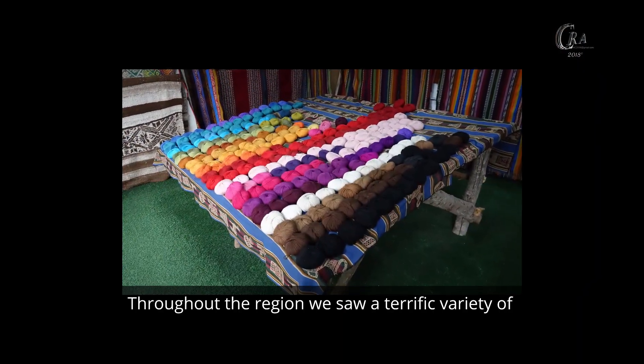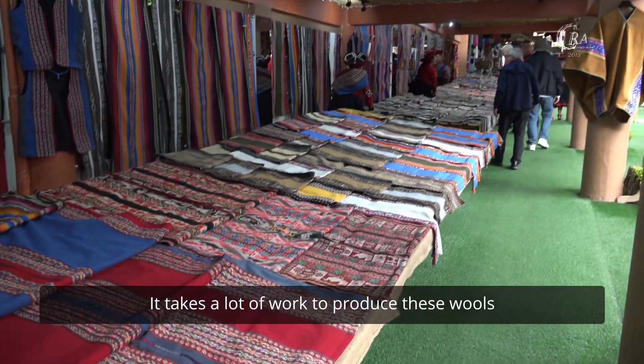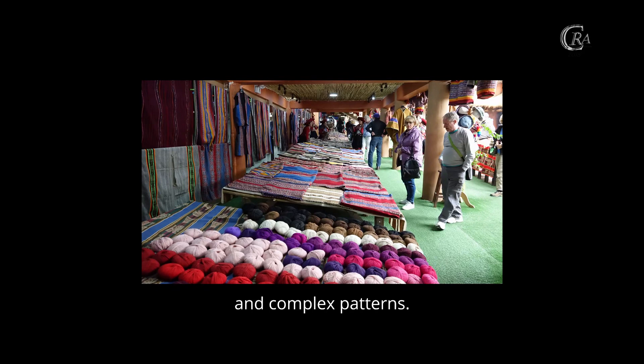Throughout the region, we saw a terrific variety of hand-woven fabrics and textiles. It takes a lot of work to produce these woven complex patterns.